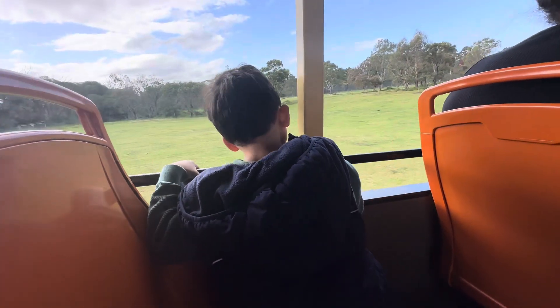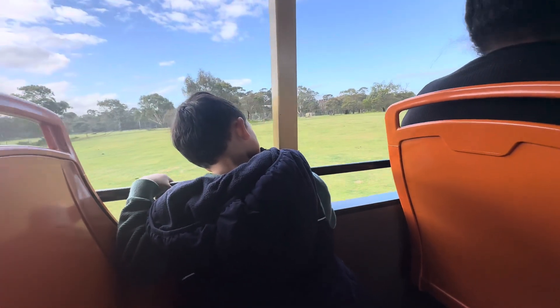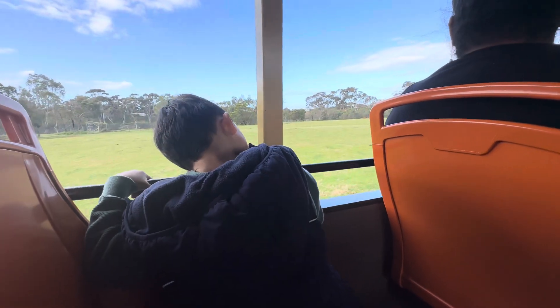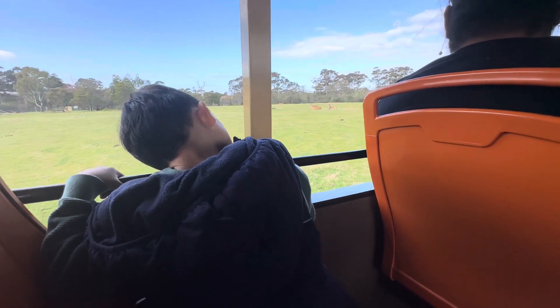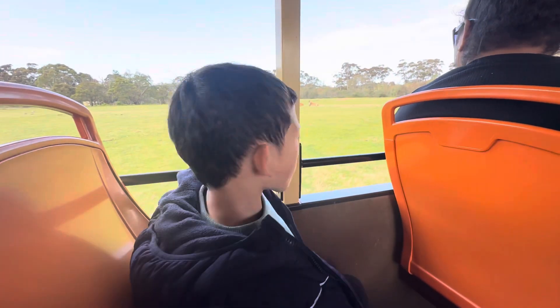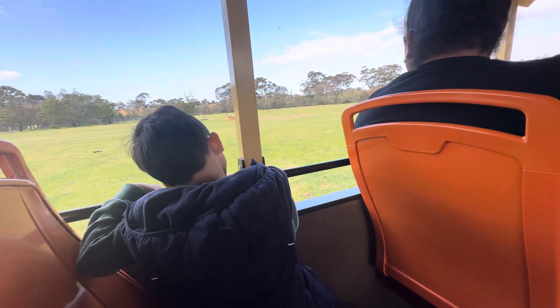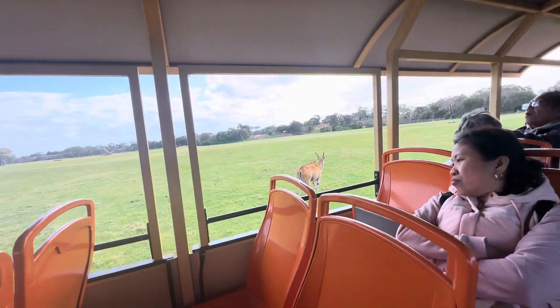Now if you remember those big tall gates we drove through earlier, they are not for the giraffe — they are actually for the eland, which is the animal we have on the left and the right. You can see Tilly hanging out on the left hand side; she's only got one horn, so she's our unicorn eland. We call her Silly Tilly because she had a fight with a tree — tree won, as you can see — and those horns won't grow back, so she's our little unicorn.